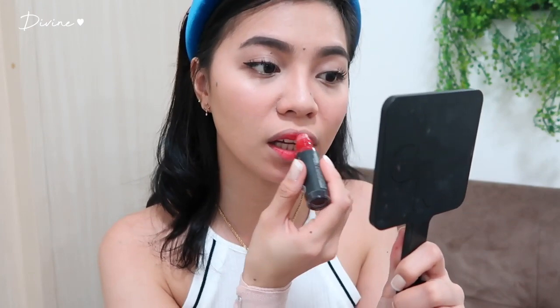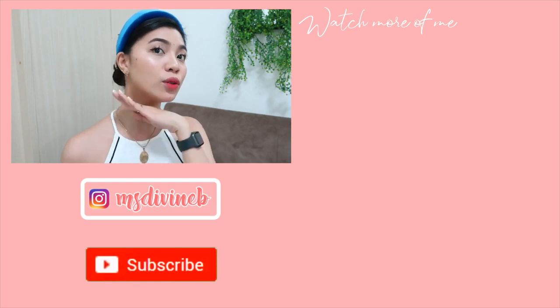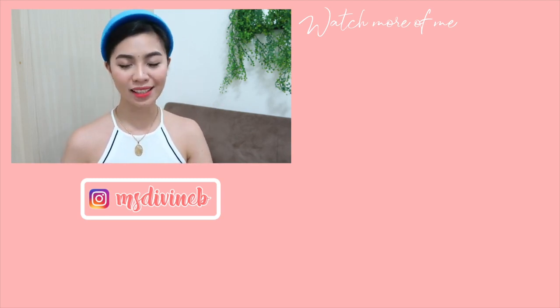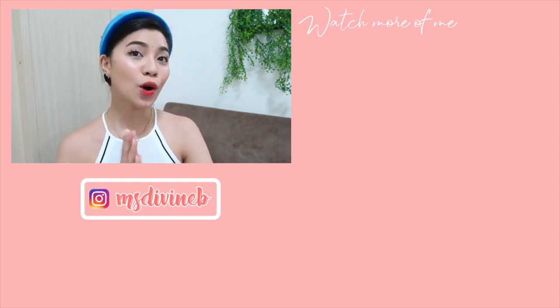For my lip tint, a new discovery — ngayon lang ako nagtry nitong Everbelena lip and cheek roller pero sobrang nagustuhan ko siya. This is one of my favorite lip tints na. Ginagamit ko na siya for two weeks. Ang nagustuhan ko dito is kapag ginagamit ko siya, lahat ng buong lips ko nilalagyan niya ng pigment. After that, gagamitin ko ulit itong Mattify Mist from Luxe Organics. That's it for this video, guys! Sana na-enjoy nyo. Please give it a thumbs up and huwag nyong kalimutan na mag-subscribe. Thank you so much for watching!